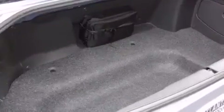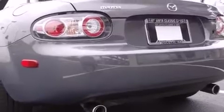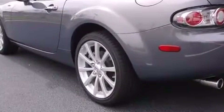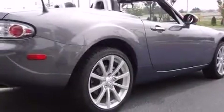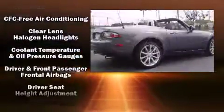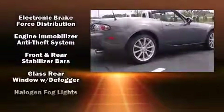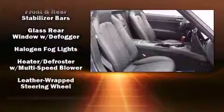Mazda prioritized practicality, efficiency, and style by including one-touch window functionality, a tachometer, front fog lights, remote keyless entry, and air conditioning. Enjoy your favorite music via the stereo system, which includes a CD player with AM-FM radio, steering wheel-mounted audio controls, and four well-positioned speakers.